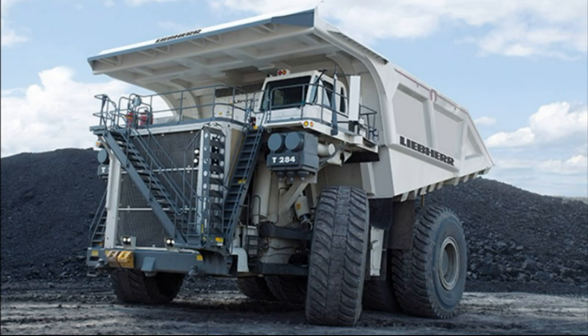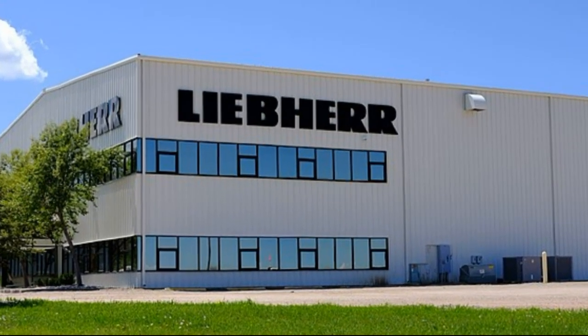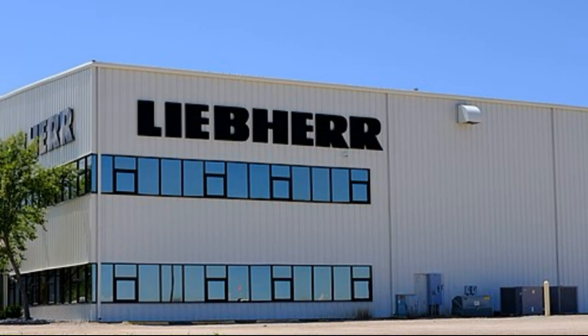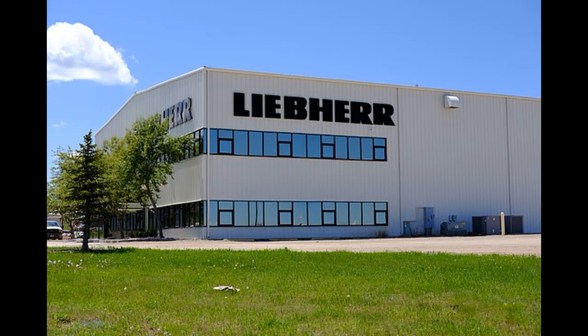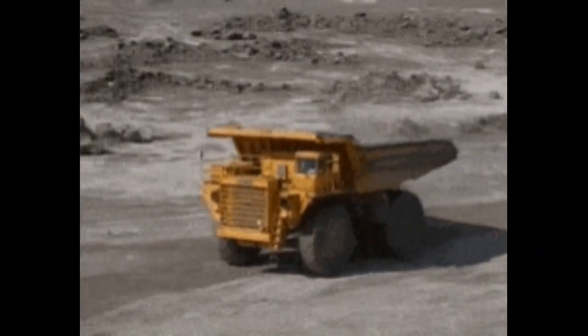Liebherr is a German-Swiss collaborated company. This company was founded by Hans Liebherr and is a research and manufacturing (R&M) company specializing in construction and mining equipment, as well as heavy load-carrying trucks.